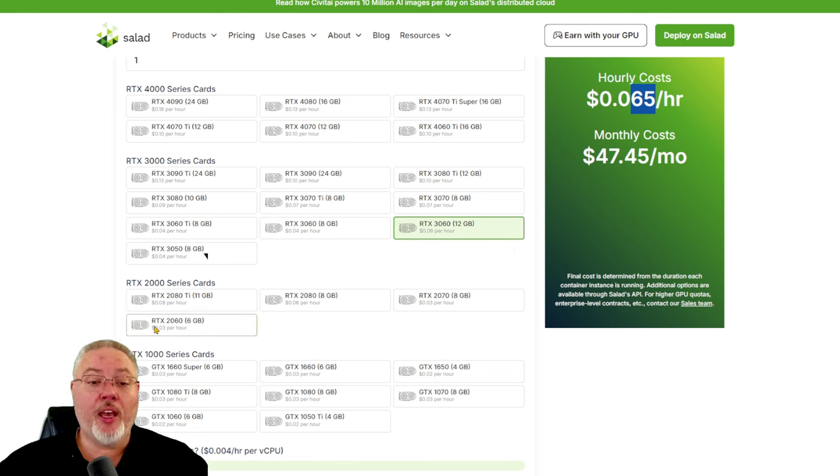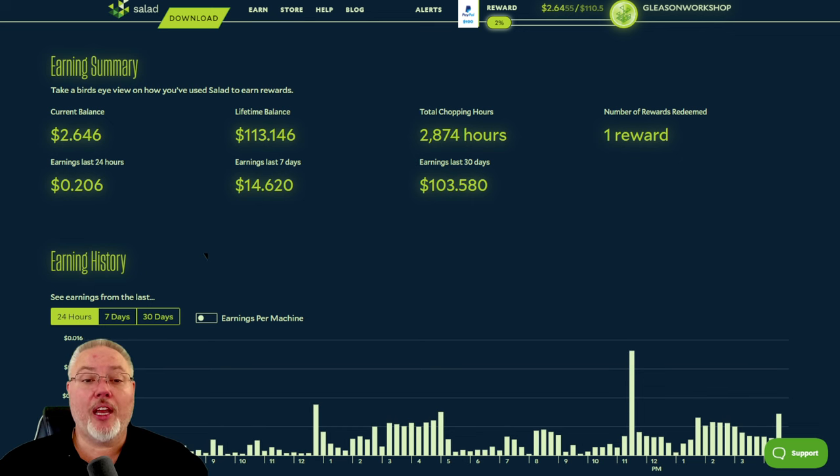I do have an NVIDIA 2060 — I don't know if it's 6 gig or higher, it might actually be a 2080 — on my old mining rig. I'm going to take a look at it because if it can run Salad, I might spin that one up. I do have a motherboard I can throw at it.